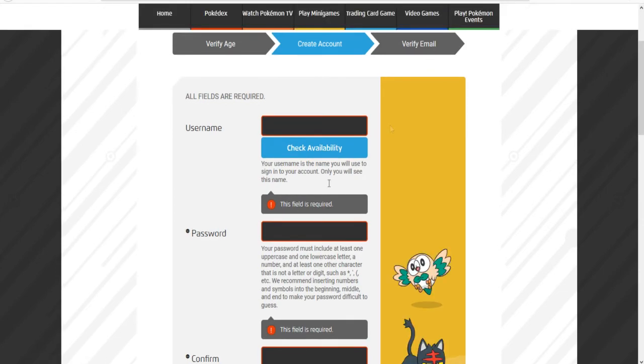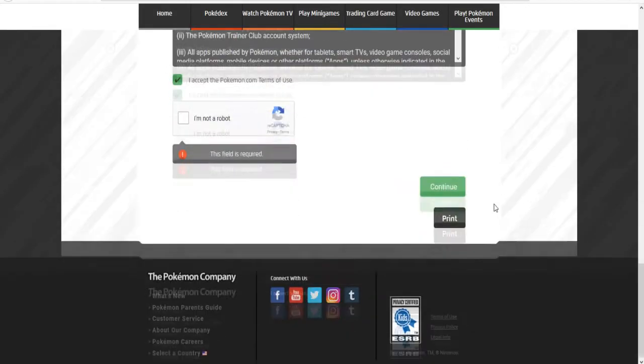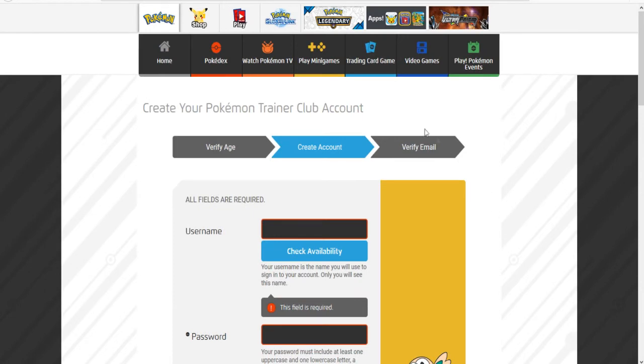There's an option to verify your email, and that is it. That's how you make the Pokémon Trainer Club account — really easy.